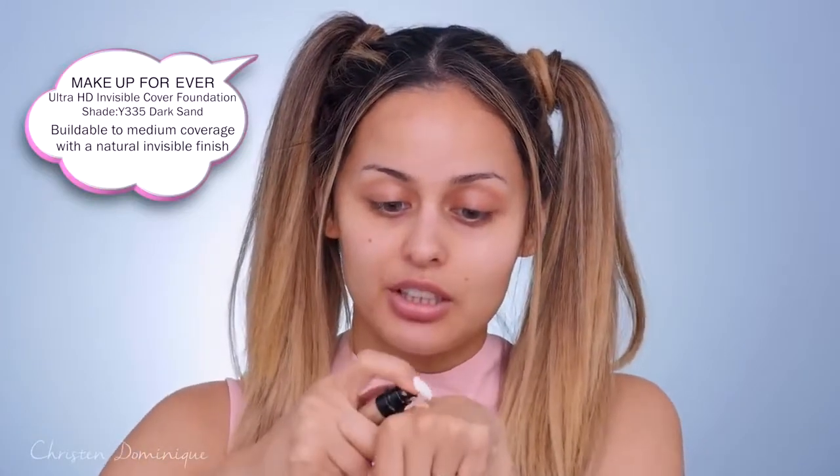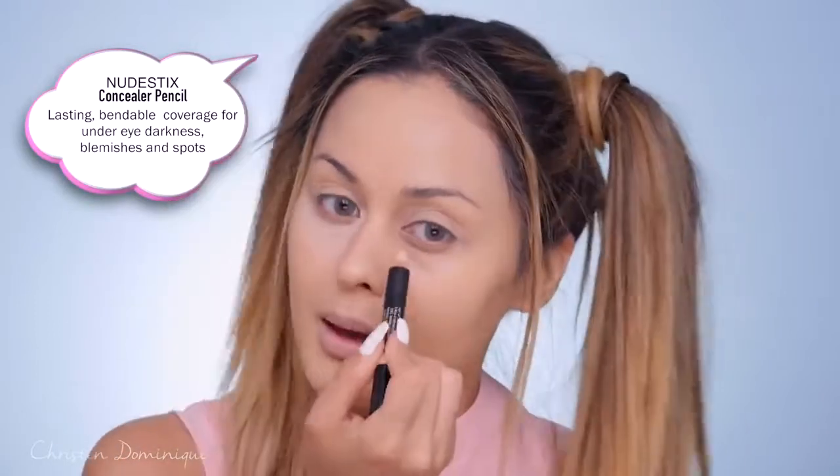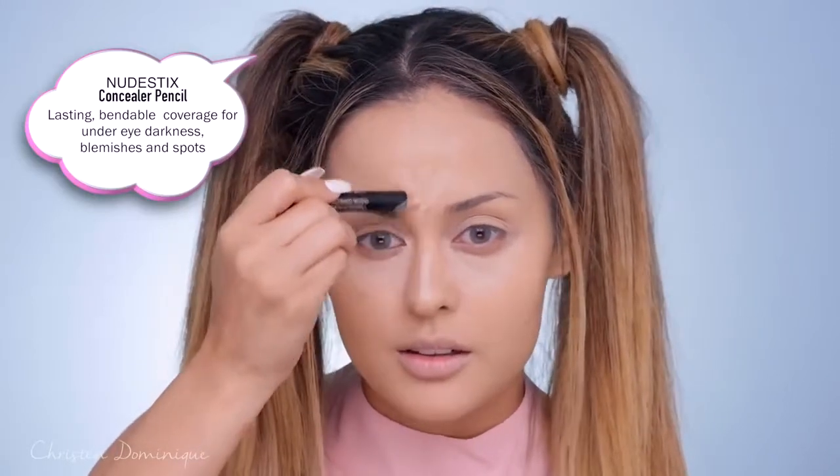I'm gonna go ahead and put on some foundation. This one is from Make Up Forever — it's the Ultra HD Foundation, which is really, really good. I'm gonna use my beauty blender to apply it to my face. And then for the concealer, I'm gonna be using the Nudestix Concealer Pencil in Light 2, to just cover up those under eyes — panda eyes. So just make a little triangle underneath my eye, then do the same on the other eye, down the center of the nose, the cupid's bow, and right on the chin.